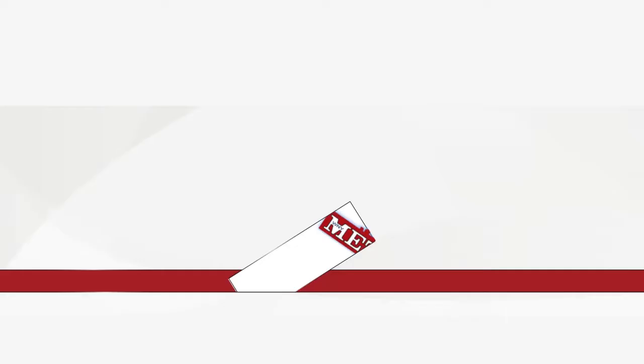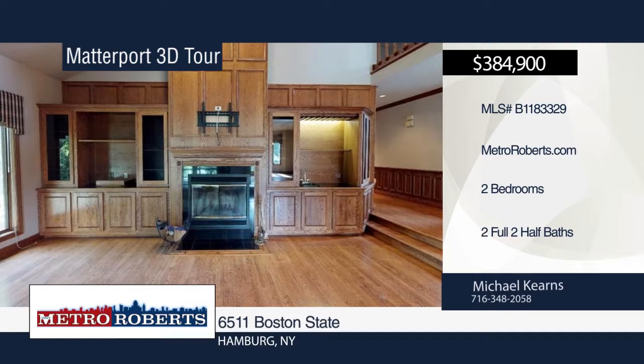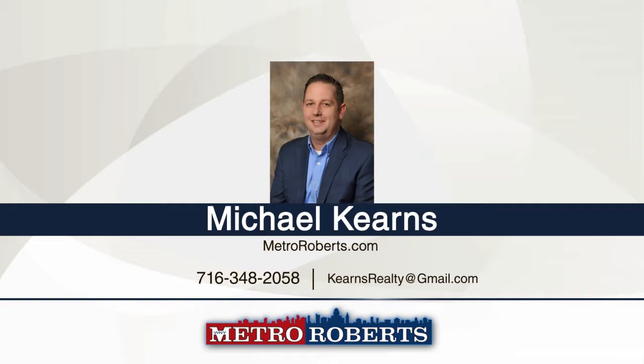Welcome to this fabulous townhouse conveniently located just outside the village. The main level lives like a ranch and features a spacious open floor plan with a gorgeous kitchen that boasts cherry cabinets, granite countertops, and high-end appliances. The wonderful master suite offers a fireplace, glamour bath with a jacuzzi tub, stand-up shower, and walk-in closet. The guest bedroom has its own full bath and walk-in closet. The lower level is perfect for entertaining with a half bath, billiard room, living room with a fireplace, and a workout room. Call Michael Kearns today to schedule your private showing. Matterport 3D Tours can be viewed on MetroRoberts.com.